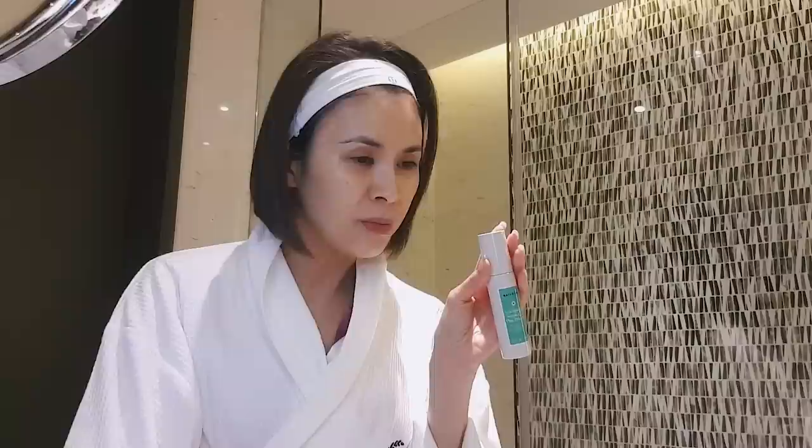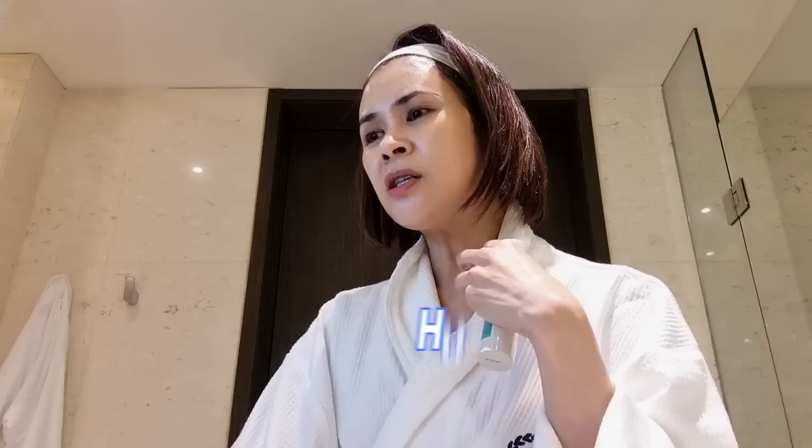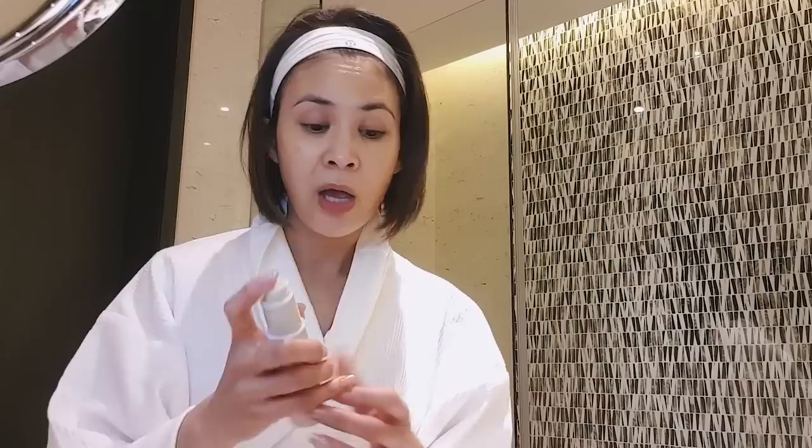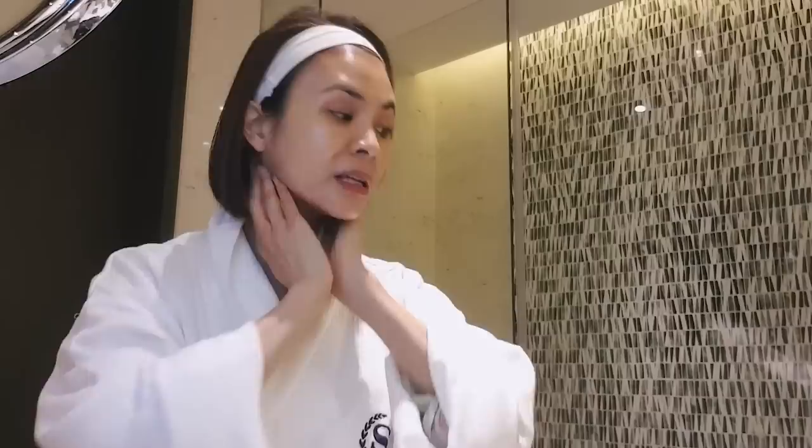I just discovered this Naturium Niacinamide Serum 12%. Niacinamide is really an awesome ingredient for the skin — it hugs your skin, makes your skin feel nice, and brightens your skin. It's a new discovery; I've only been using it for 2 weeks, so far so good. I usually use Paula's Choice Niacinamide Serum, but I decided to try this. It's not as expensive as the others.